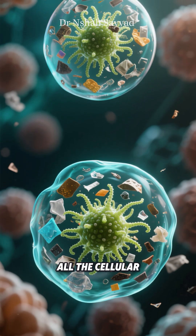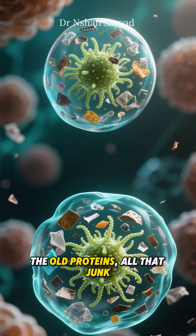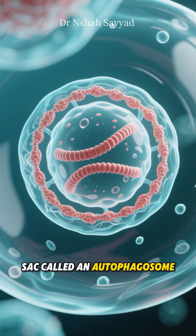The phagophore starts to expand and engulf all the cellular debris it can find — the broken parts, the old proteins, all that junk. Once it's full, it seals itself up into a double-membrane sack called an autophagosome.